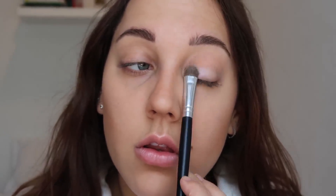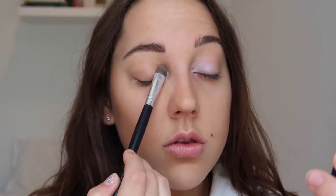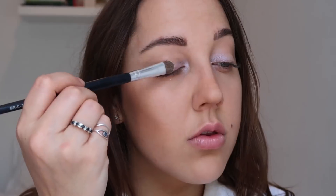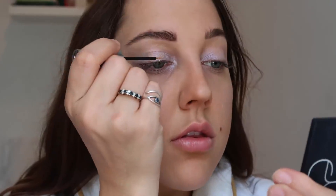Then I'm using a powder from Tarte to set my under eyes and everywhere else that I applied foundation not covered by the bronzer. Then we're doing the eyeshadow using my NYX Love You So Mochi palette. I'm taking the light blue and just tapping that on the first half of my eye and the inner corner. The colors are not that pigmented, so if you have better eyeshadows this is going to look even more beautiful. Then we're taking the icy pink color right next to the first color and applying it on the second half of the eyelid.